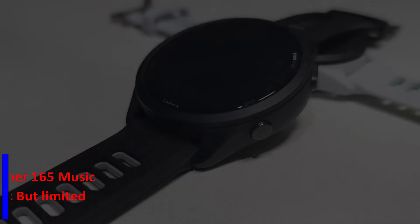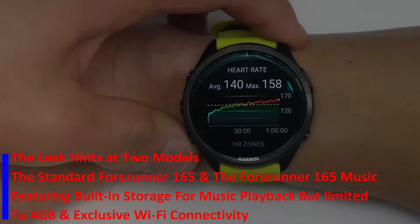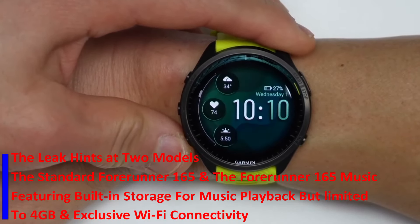The leak hints at two models: the standard Forerunner 165 and the Forerunner 165 Music, featuring built-in storage for music playback but limited to 4GB and exclusive Wi-Fi connectivity.